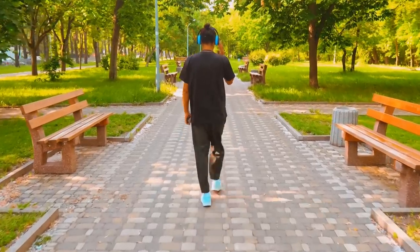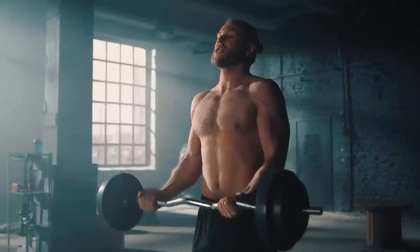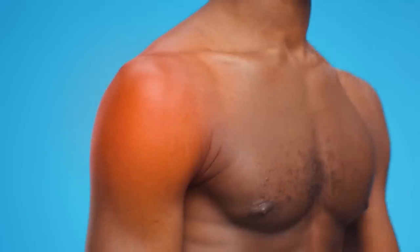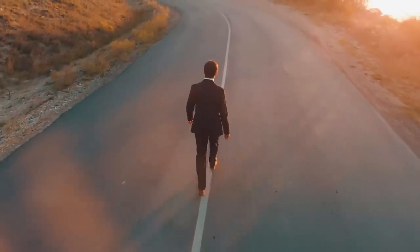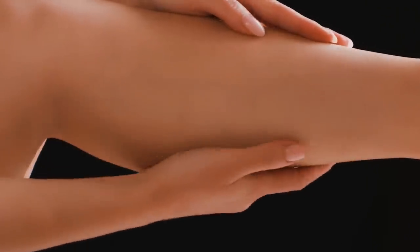Huberman says that even if you walk for hours, you won't feel sore. But if you do a bicep or tricep exercise carrying a light weight — like one or two pounds — you will begin to feel exhausted and have body soreness. The soleus muscle doesn't tire, even if you walk for hours. It's a strong muscle designed to work continuously.